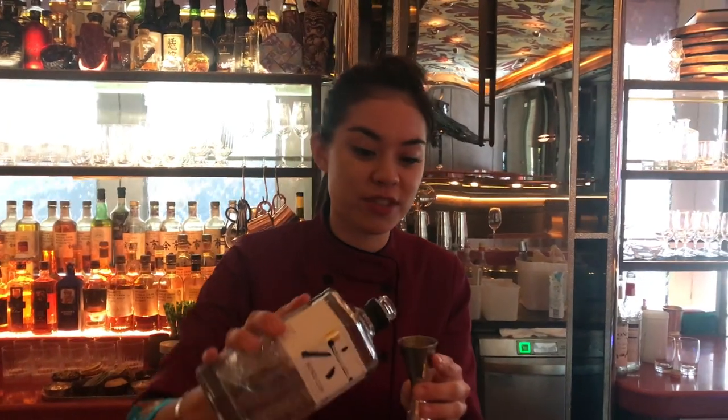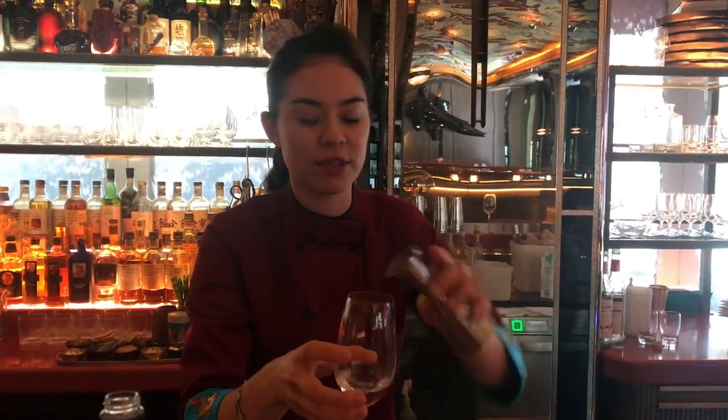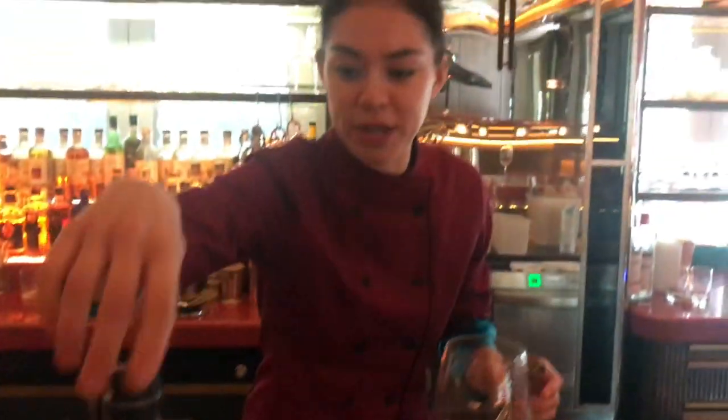Hi, I'm Georgia and this is the Sexy Fish restaurant in London. The cocktail I'm going to make for you today is called the Shrinking Violet. We're going to use a Rokujin base — it's a London dry style gin but inspired by Japan, using six Japanese botanicals as well.